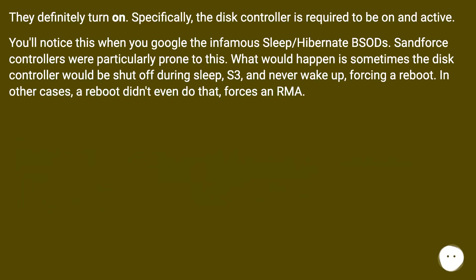They definitely turn on. Specifically, the disk controller is required to be on and active. You'll notice this when you look up the infamous sleep, hide, and wake SSDs issues. SandForce controllers were particularly prone to this. What would happen is sometimes the disk controller would be shut off during sleep (S3) and never wake up, forcing a reboot. In other cases, even a reboot didn't resolve it.